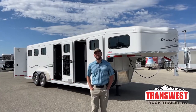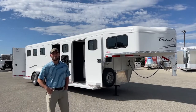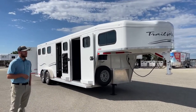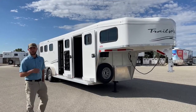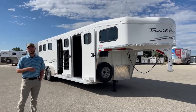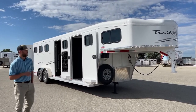Hi, I'm Tanner with TransWest Truck Trailer RV here in Frederick, Colorado. Today we're going over a used inventory unit. This trailer is available — it's a 2022 Trails West Classic three-horse gooseneck. I don't know why this trailer hasn't sold yet; it's been sitting here a while, but that's good news for you guys. We just dropped the price on this trailer really extensively, so it's worth another look. It's fitted out with a ton of upgrades and it's a really cool, clean used trailer. You can tell because it's a 2022 — it's been very lightly used.